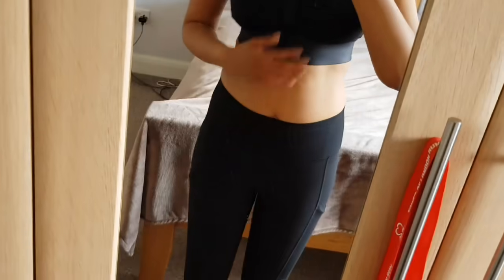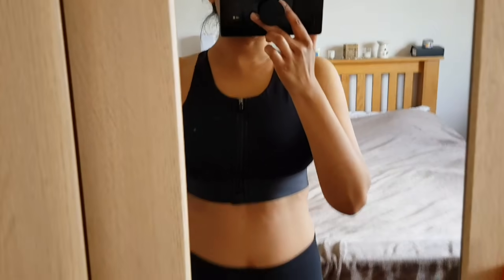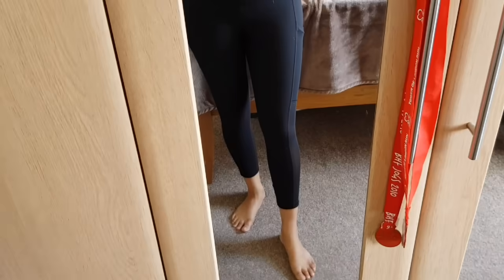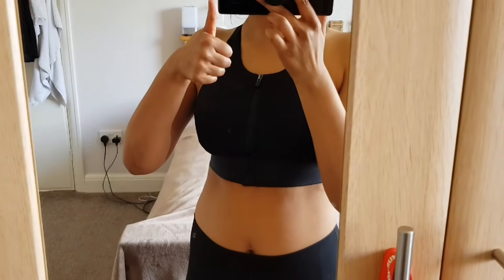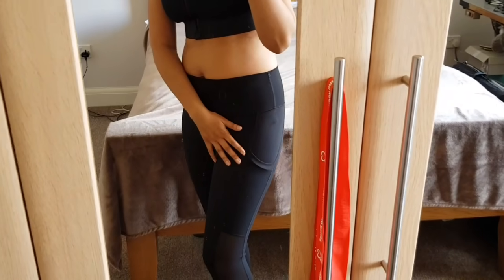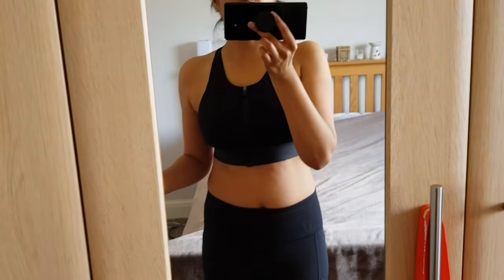It's just so comfortable and it keeps everything in place — they're not moving around, even if I do a jump test. I love it, so thumbs up Fabletics! I also bought a second pair of pants — they do a two-for-24-pounds deal — so I'll quickly show you the other pants I bought.